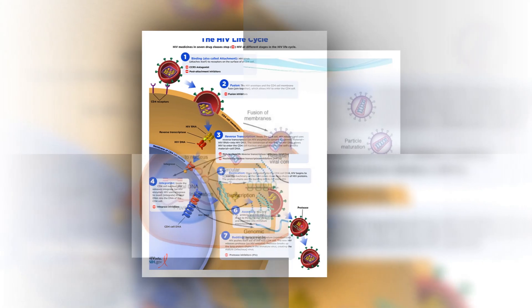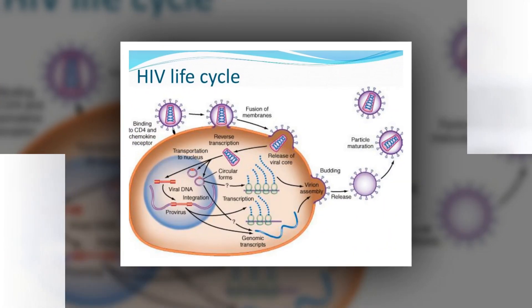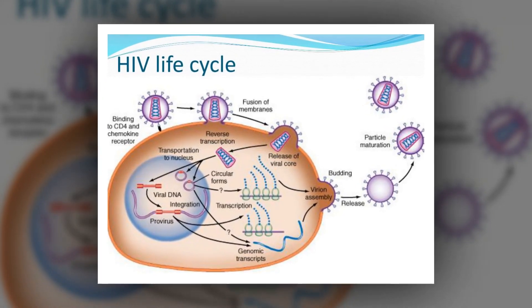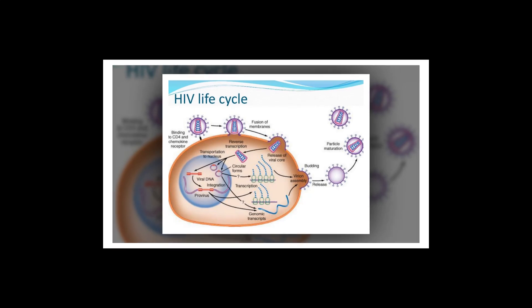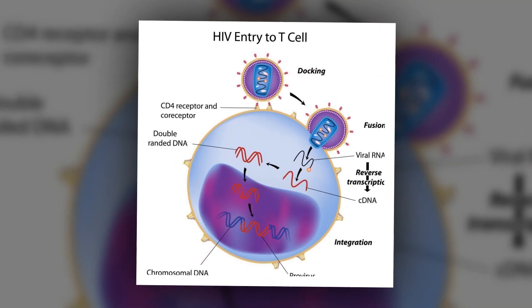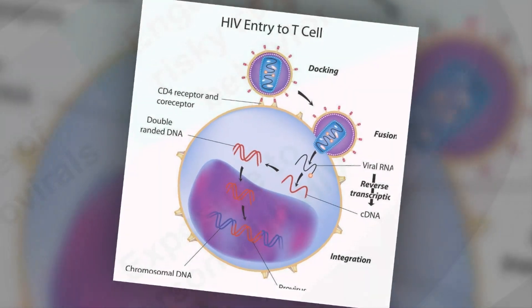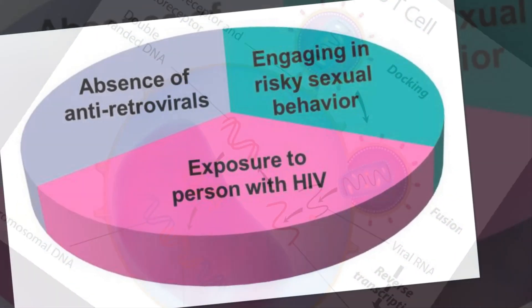The researchers immunized llamas with a portion of the C9 protein and identified two nanobodies — small antibodies with particular potency at binding to and inhibiting the activity of C9 when expressed on the surface of T-cells and macrophages. Nanobodies are 10 times smaller than traditional antibodies and are more stable.